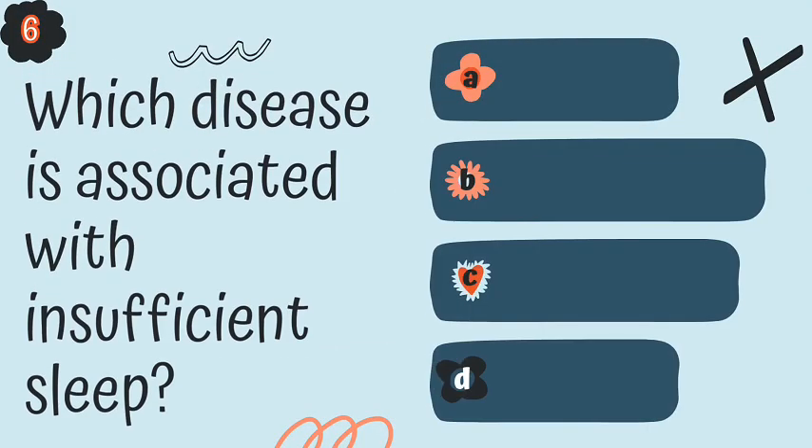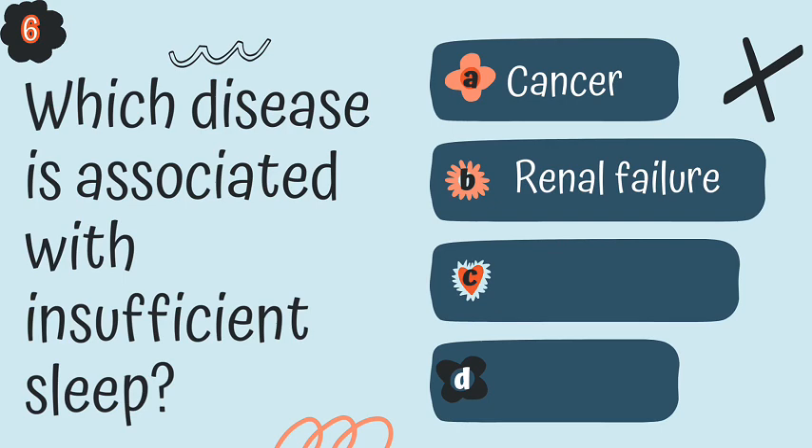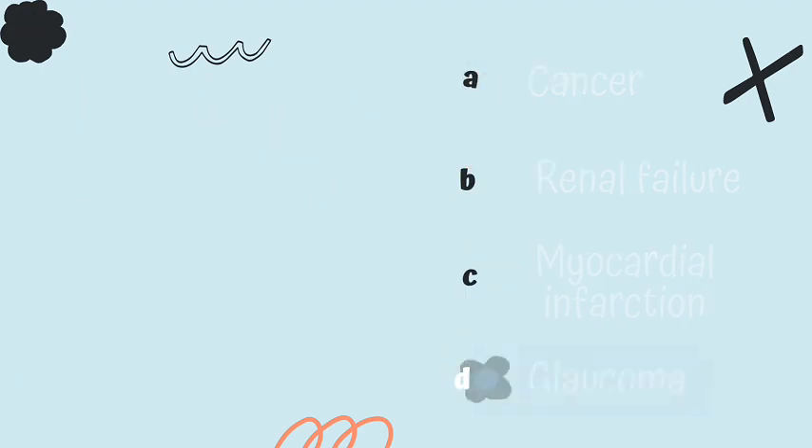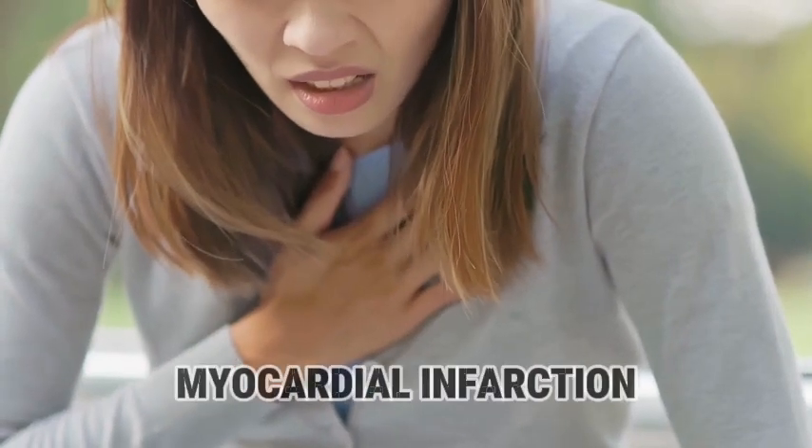Question 6. Which disease is associated with insufficient sleep? Is it A, cancer; B, renal failure; C, myocardial infarction; or D, glaucoma? The answer is C, myocardial infarction.